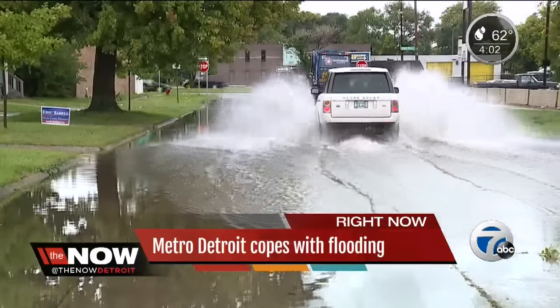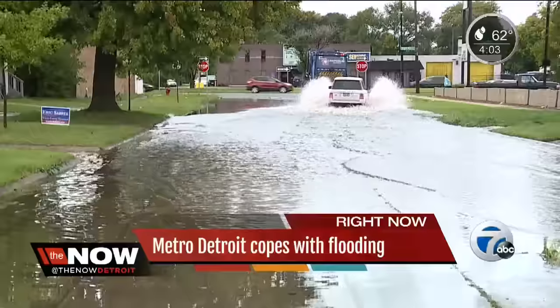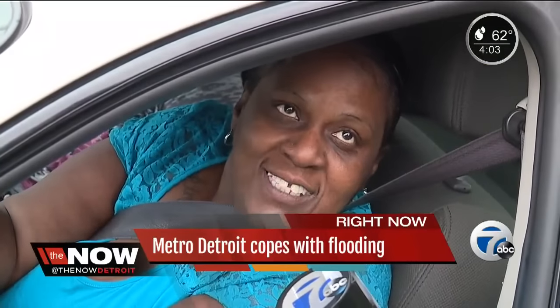It wasn't just highways. Residential roads left people trapped. Take McKay Street near 8 Mile — it's almost like a river, if you ask me.